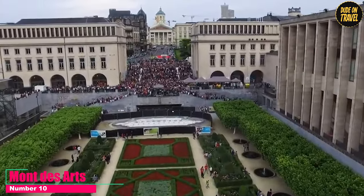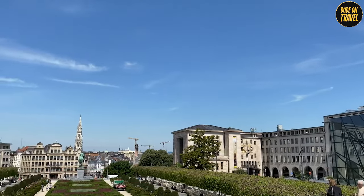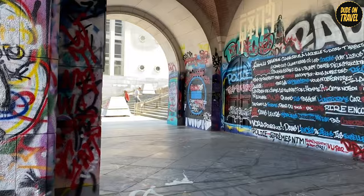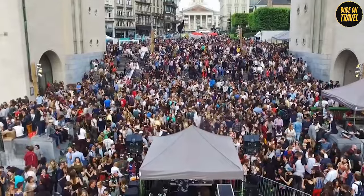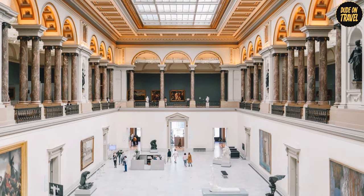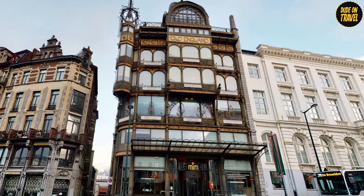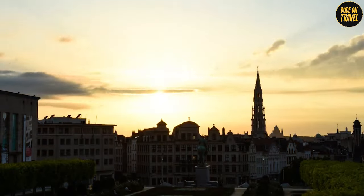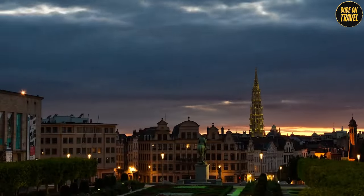Number 10: Mont d'Arts. Kicking off our top 10 at Mont d'Arts, this isn't just a hill — it's a cultural paradise right in the heart of Brussels. Surrounded by a staggering collection of 10 museums and art galleries, each offering a unique window into the world of art, history, and music. The Magritte Museum alone is a surreal journey through the works of René Magritte, a Belgian surrealist who turned the ordinary into the extraordinary. And the Musical Instruments Museum is a melody lover's dream with over 8,000 instruments. The best part? The view from the top at sunset, like watching the city light up one building at a time, turning into a sea of twinkling lights.